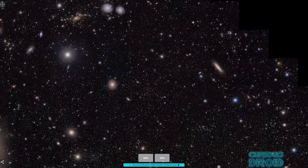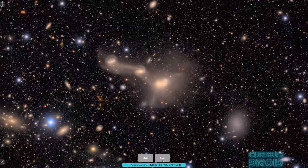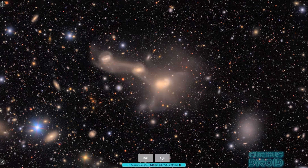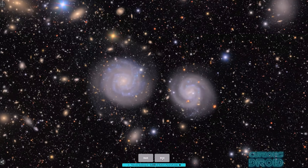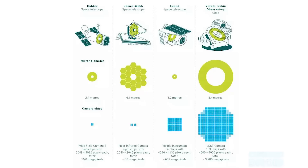But to image this amount of sky, each image is going to be much bigger than an image from the JWST, taken in much quicker time, and it will be using the largest camera sensor yet built. To give you an idea of the difference between the sensors, the Rubin contains 3.2 gigapixels compared to 42 megapixels of the JWST — that's 76 times larger — and the Rubin takes an image every 30 seconds.